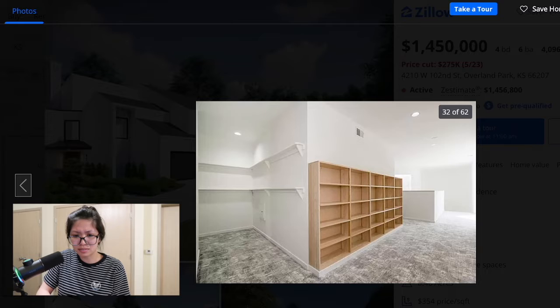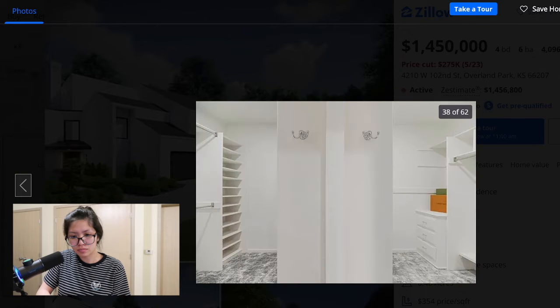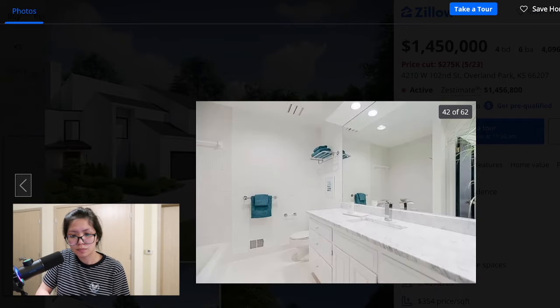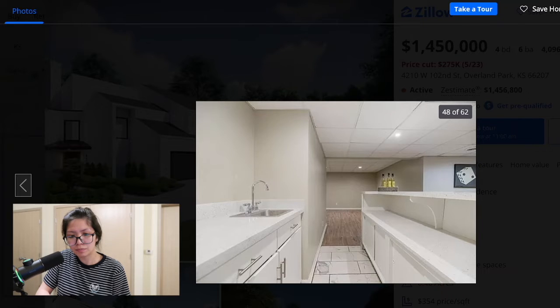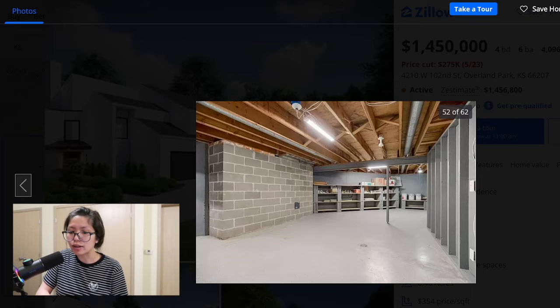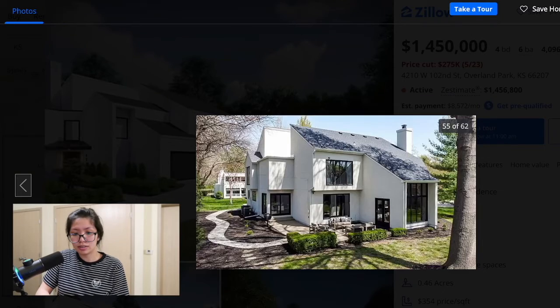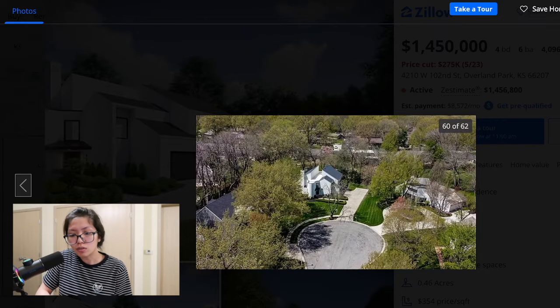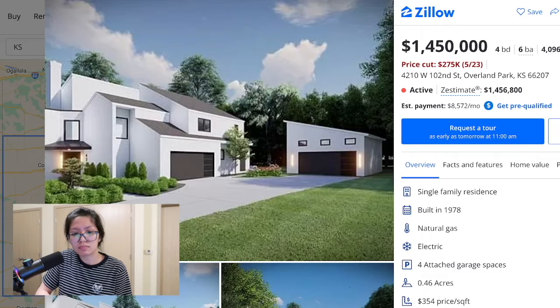Interesting closet — why is it open like this? A split closet. Is this downstairs, like the basement? Okay, here's the basement garage. Outside — yeah, no, not for me. Oh, is that a little cul-de-sac? Not for me, but okay. So this is gonna be the last one we're gonna look at because I'm tired of looking at all these houses I cannot afford.